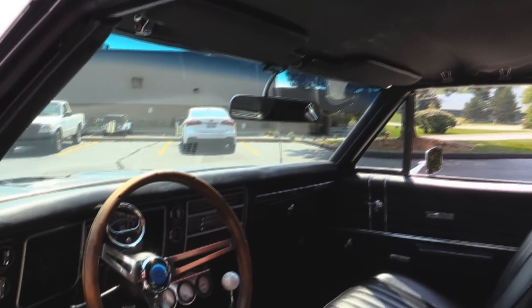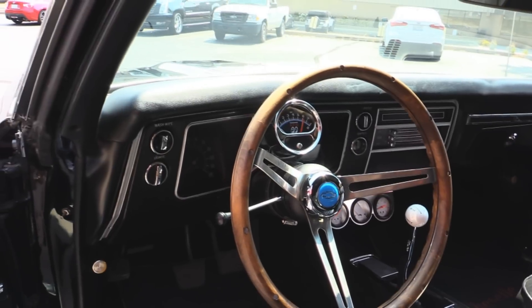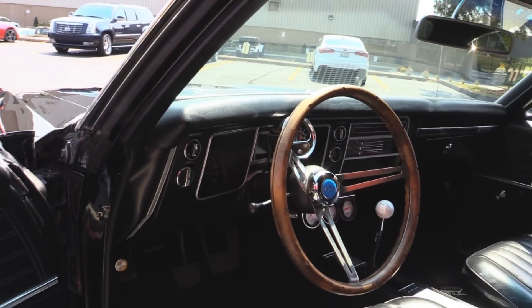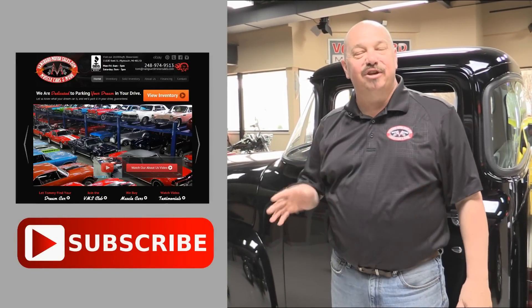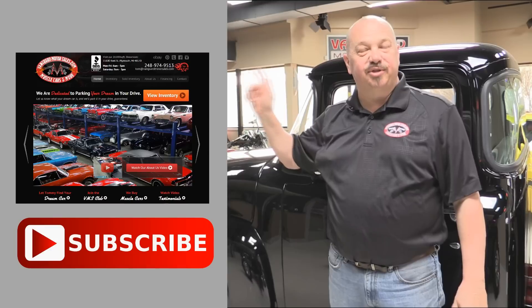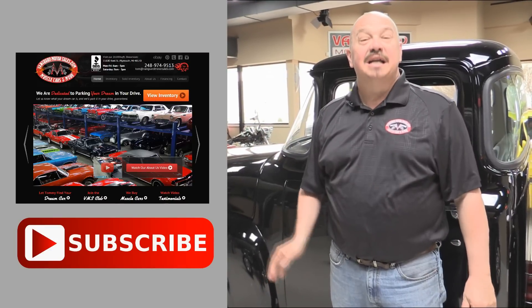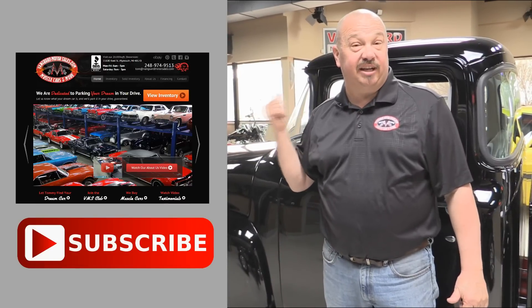Headliner looks good. The dash pad looks good. We've got a Moon Eyes tach there on the steering column. All the bright work on the dash also looks great. Now that you've had a quick look at the car, we'd like to give you a chance to go right to our website. You can click the button right up to your left here to do that. If you'd like to subscribe to our YouTube channel, click the subscribe button and you can check out a bunch of hot rod videos. Now let's get back and check this car out.